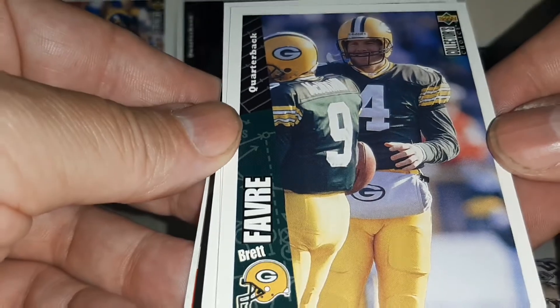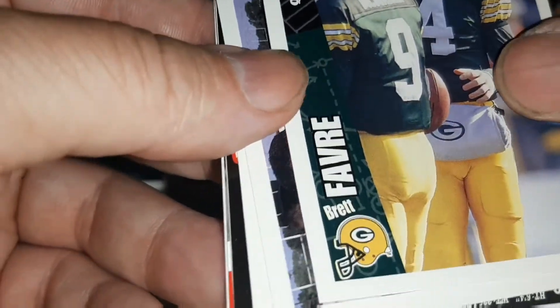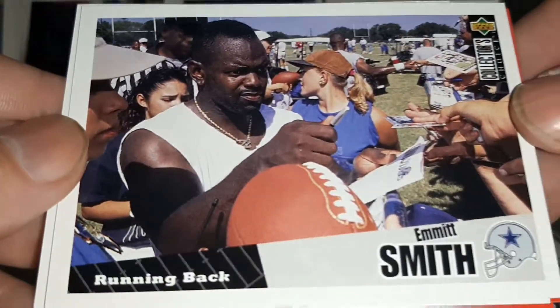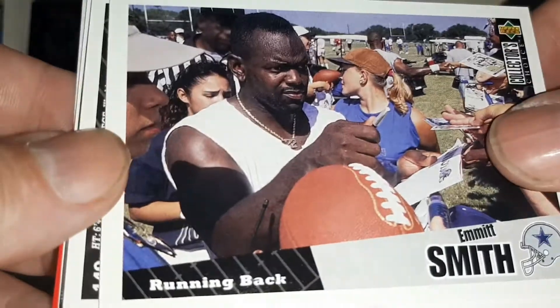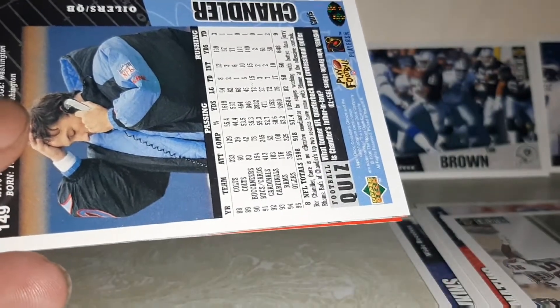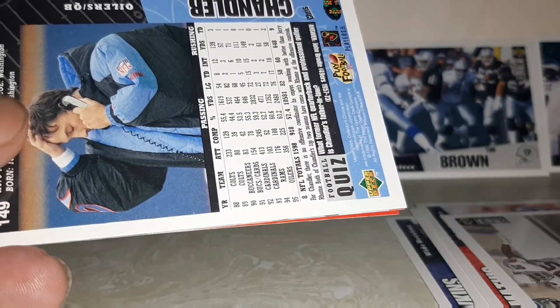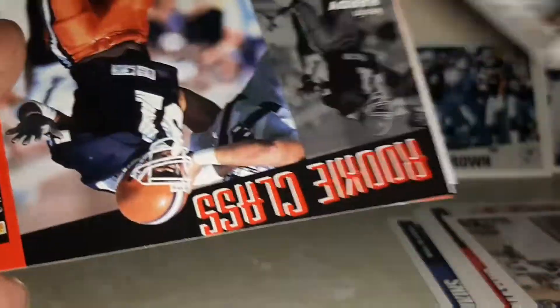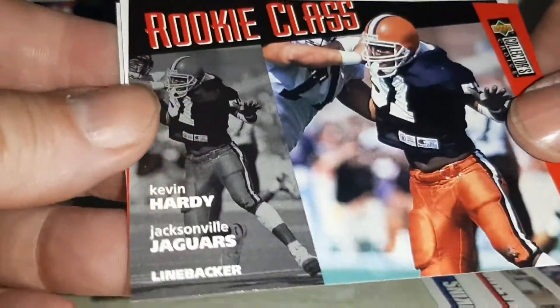Brett Favre — I PC him too. I don't recall busting these packs enough at all. I don't recall this one either. Emmett Smith — wow. Chris Chandler. Kevin Hardy.